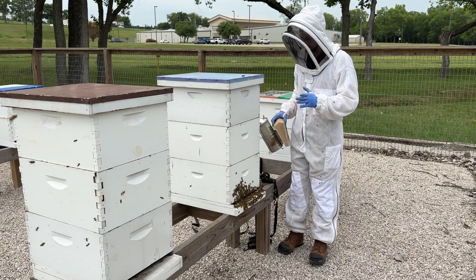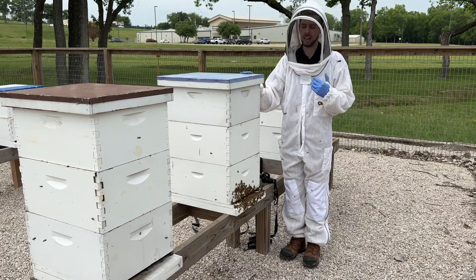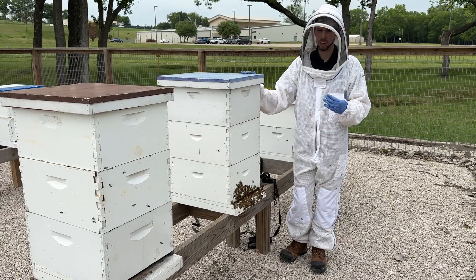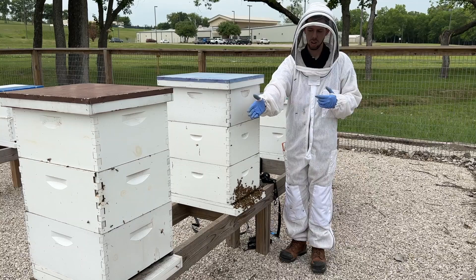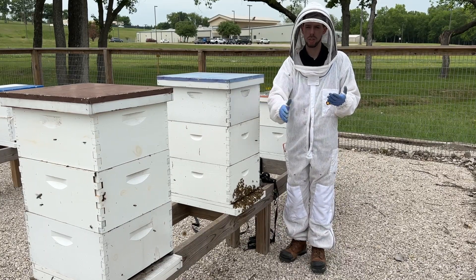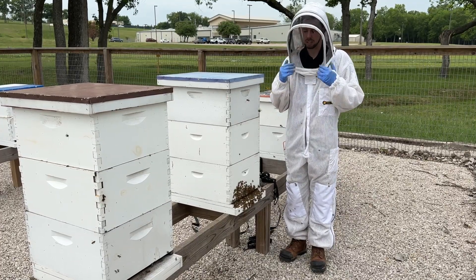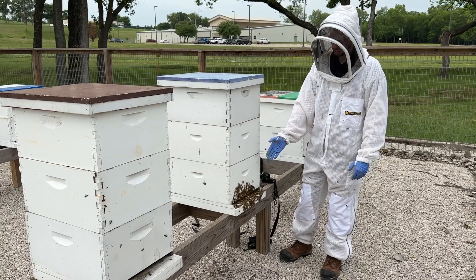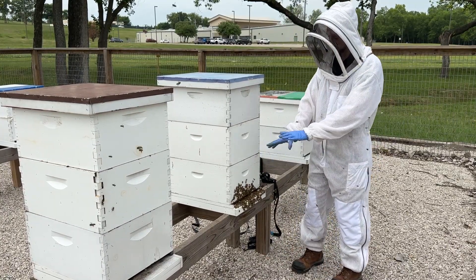I want to make a quick video showing you a hive that has a lot of bee activity on the front of it — almost bearding but not quite. You can see these two hives here; this one over here has normal bee activity with lots of bees going in and out, but there's not a beard or an excessive amount of bees at the entrance. This one, however, has almost a beard of bees — not quite.